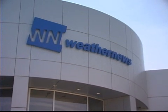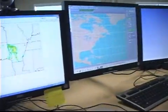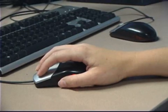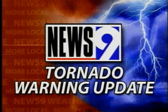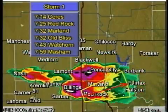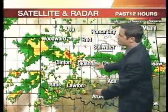Private meteorological companies can provide tailored products to their customers by adding specialized features and information to NEXRAD data. Local and national television meteorologists use NEXRAD data to keep their viewers informed of real-time weather conditions. Even if a station has its own weather radar, they will often use regional NEXRAD data to provide a broader view of the weather approaching their area.